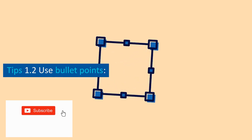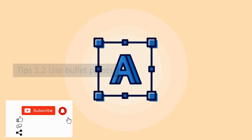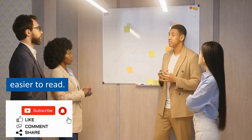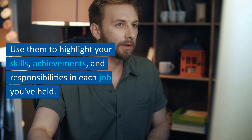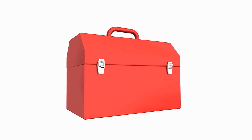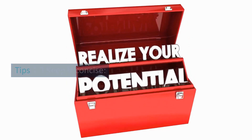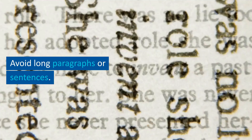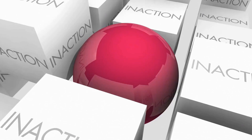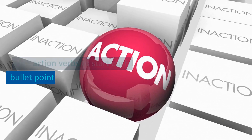Tip 1.2: use bullet points. Bullet points are a great way to break up text and make it easier to read. Use them to highlight your skills, achievements, and responsibilities in each job you've held. Tip 1.3: keep it concise. Avoid long paragraphs or sentences. Be brief and to the point, and use action verbs to start each bullet point.